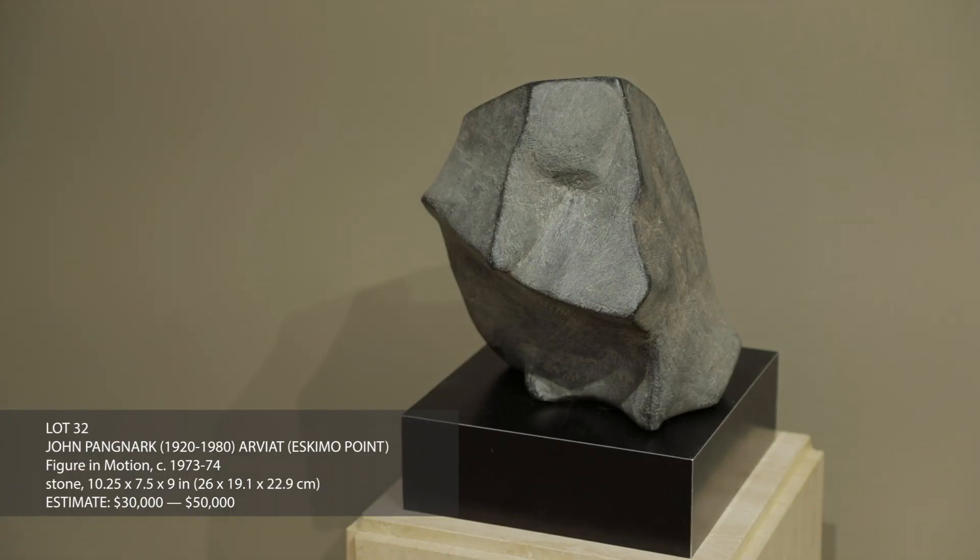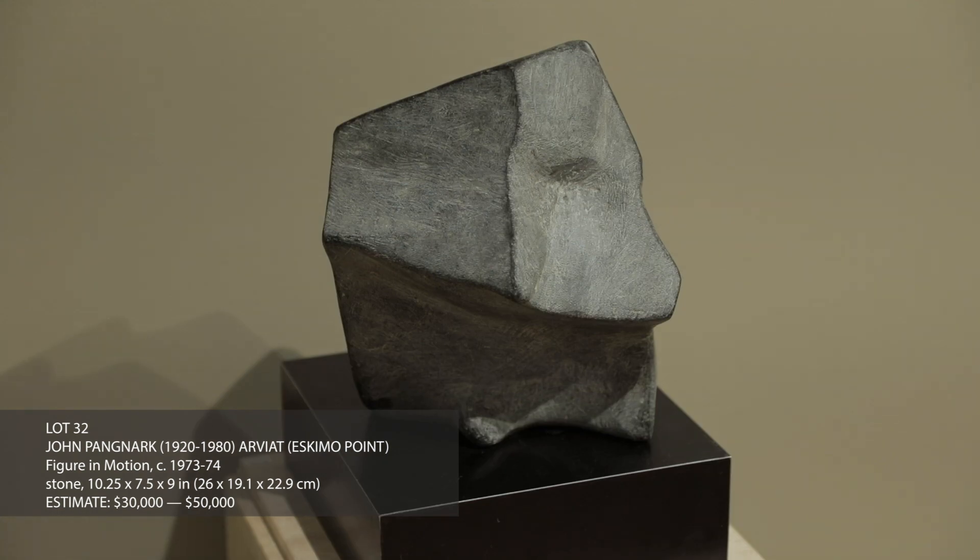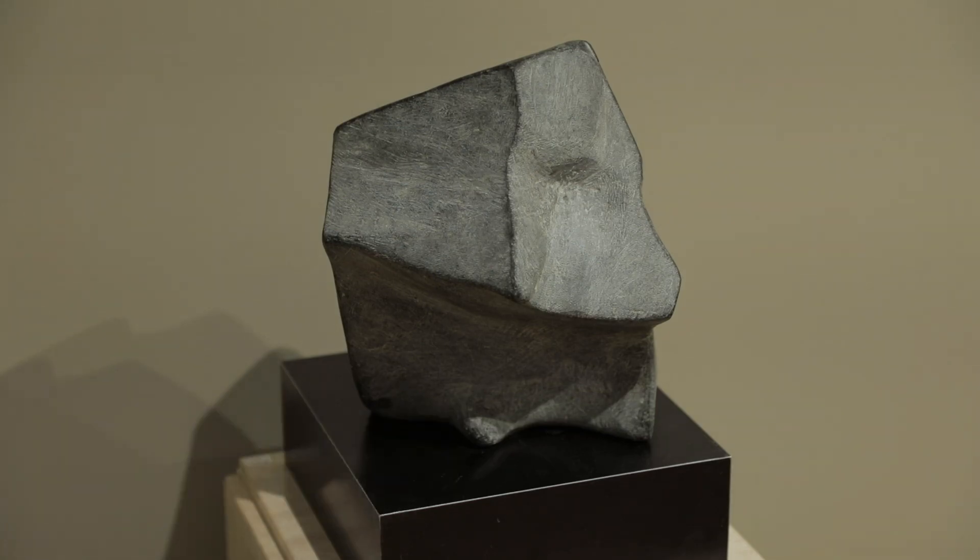It's one of the largest Pangnarks that I've ever seen. It's only slightly taller than the other work, but it's probably close to twice the mass of that piece because the other dimensions are quite a bit larger.